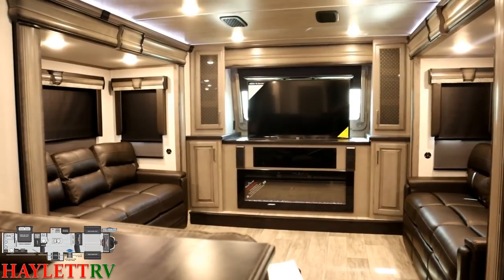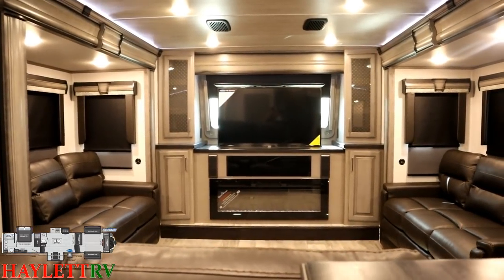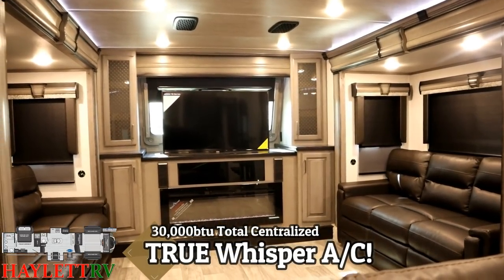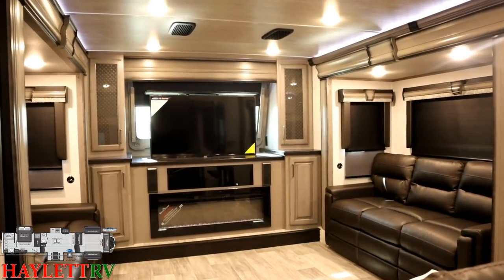One of the things I want to point out as we're looking around here — if you look up top, you can see those two little air intake vents. This is a dual whisper air system. That's a true whisper air, because ladies and gentlemen, if you don't see the square, then you won't hear the air.